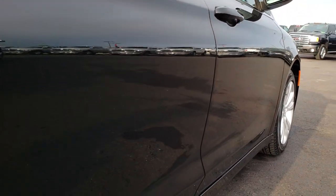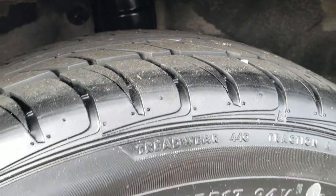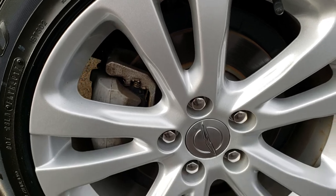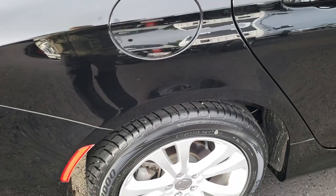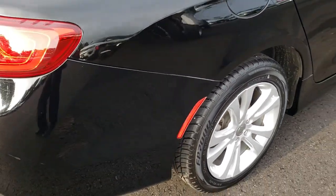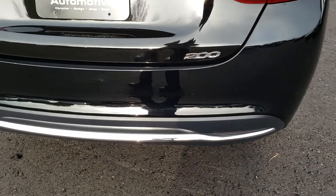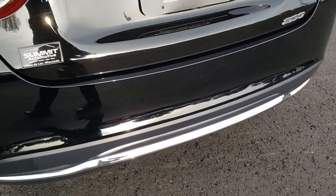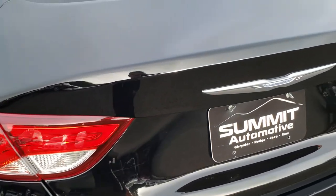I didn't see any major dents or dings down this side of the vehicle. The back tires are brand new as well, and this back rim is in excellent shape. This car does have four wheel disc brakes. As we come around to the back, the rear bumper is in pretty nice condition — no major dents or cracks — and the deck lid is in excellent shape as well.